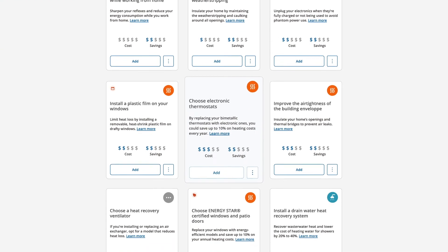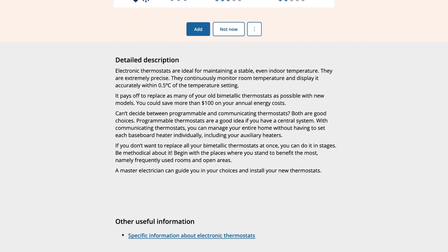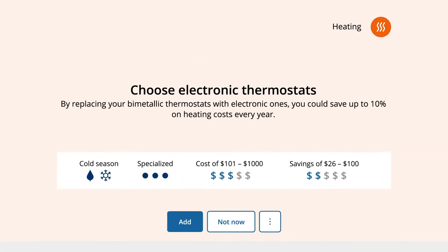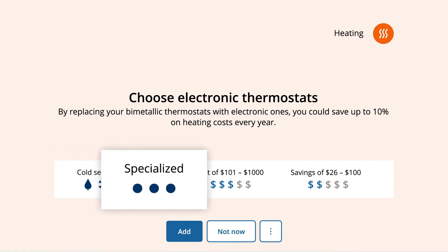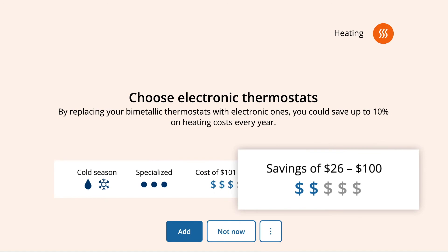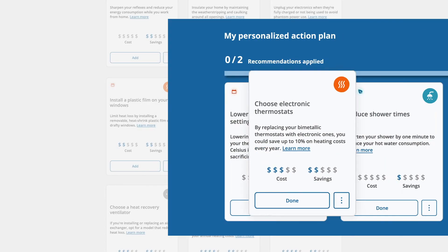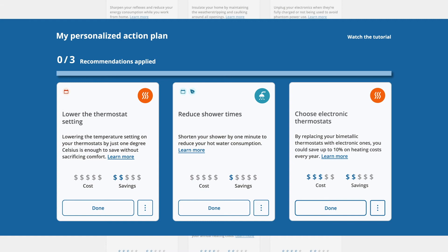Click on a recommendation to obtain more details, including when to apply the measure and its level of difficulty. You'll also get a better idea of how much it costs and how much you'll save. If the recommendation suits you, all you have to do is add it to your action plan, where you can track the actions you take and see how your efforts pay off each billing period.